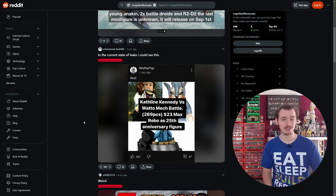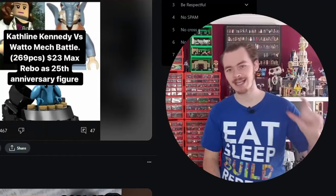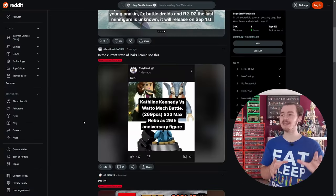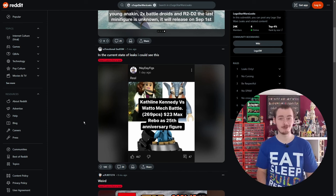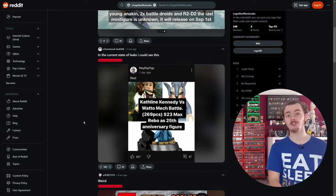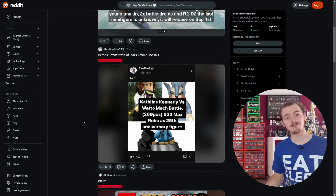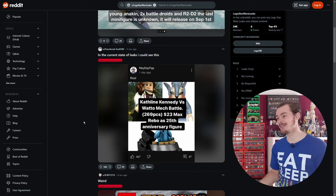The rumor is that getting the rights to use an actual person — rather than just an IP — costs a lot of money, which is apparently why there's no Stan Lee minifigure in the Daily Bugle set. There is a George Lucas minifigure out there, very rare, only given to a handful of people including George Lucas himself, but I'd like to see more of these. As for a Watto mech, I think that would look really cool — I did find a fan design created after this post.